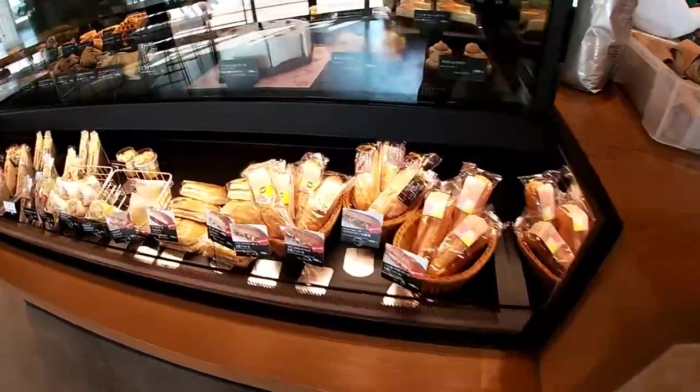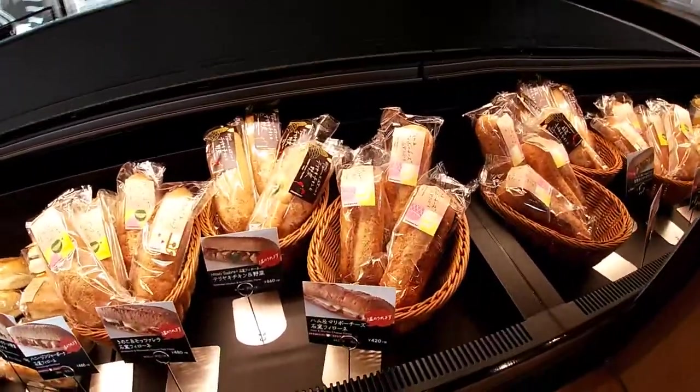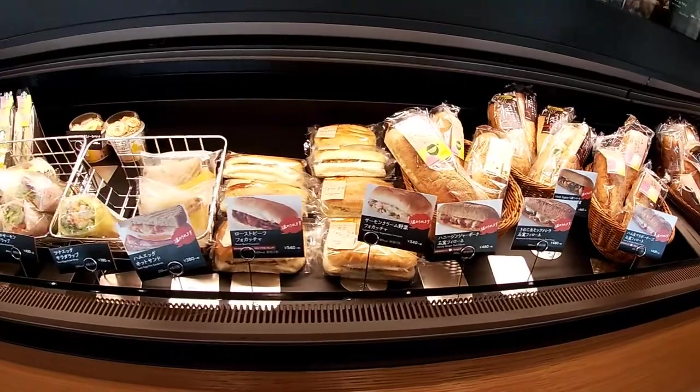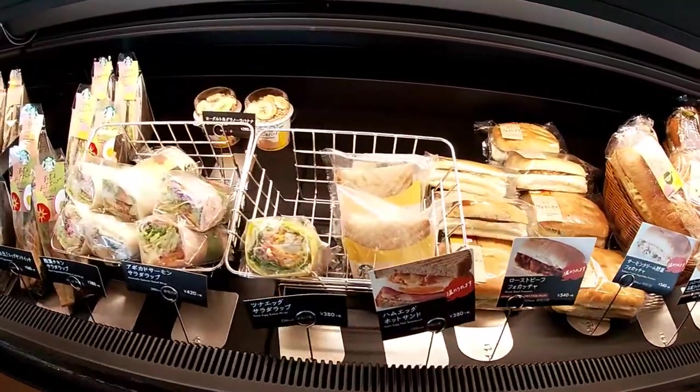Check out this display. They've got an array of deli sandwiches. Yum. Very neat.